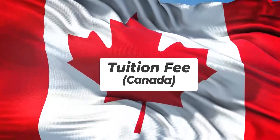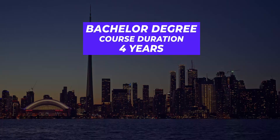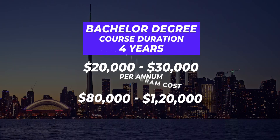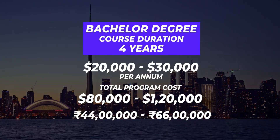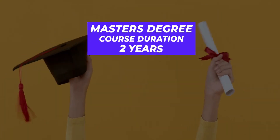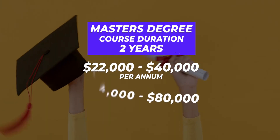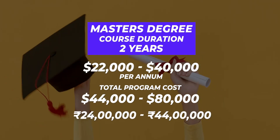Let's talk about tuition fee in Canada. In Canada, a bachelor's degree is usually four years and a master's is usually two years. The average cost for a bachelor's degree can be anywhere between 20,000 to 30,000 Canadian dollars per annum, which comes to 80,000 to 1,20,000 Canadian dollars for four years — equal to 44 to 66 lakh rupees in Indian currency. For a master's, the per annum fee is around 22,000 to 40,000 dollars, which for two years will be 44,000 to 80,000 dollars, costing 24 to 44 lakh rupees in Indian currency.